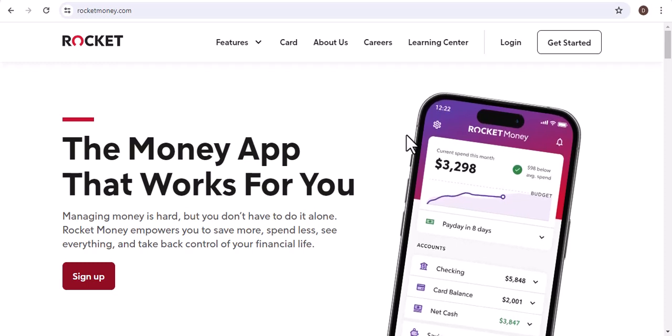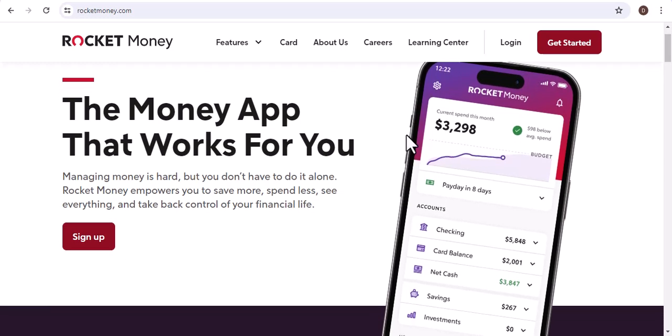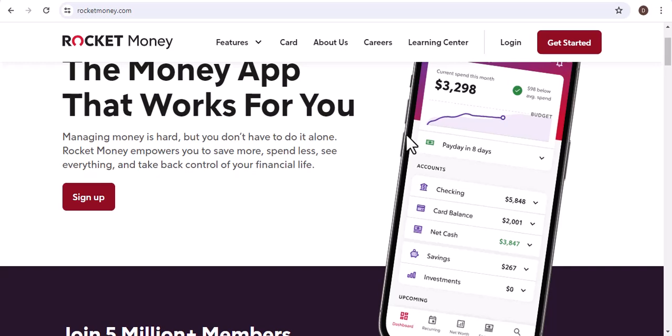How long does a pending transaction take to refund on Rocket Money? Have you ever found yourself staring at your Rocket Money app, anxiously awaiting a refund? Does the pending status seem to drag on forever? Well, you're not alone.